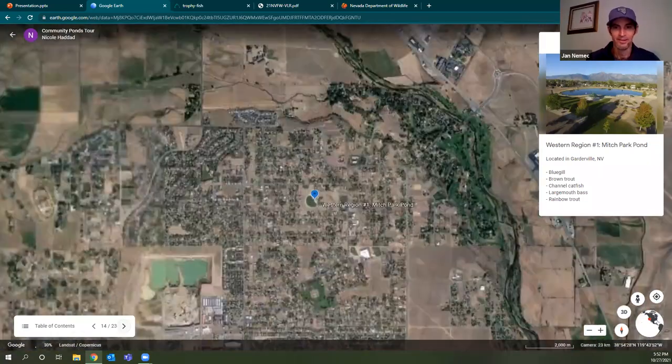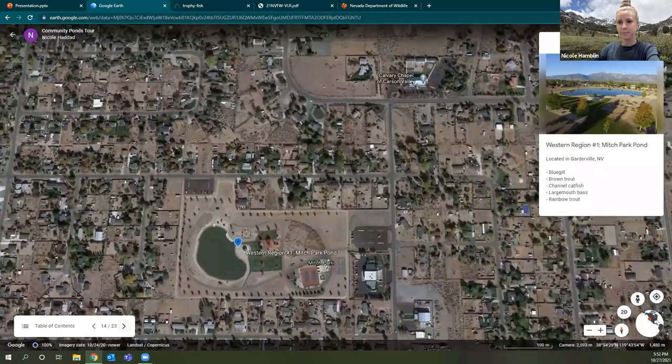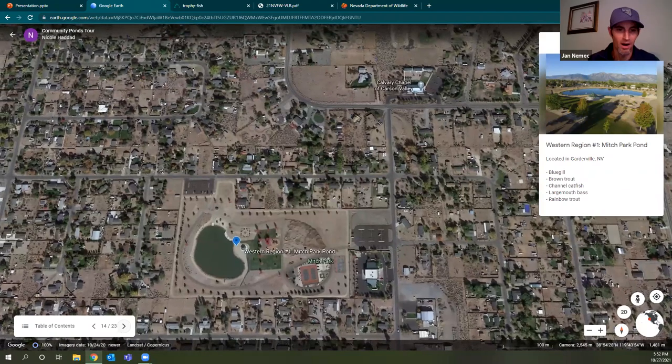First up in the western region is Mesh Park Pond, located just inside Gardnerville. It is planted with rainbow trout typically in the spring and fall. There are several other species — certainly some bass — but the primary game fish are the trout. Not a lot of people target the bass there. It's definitely more of a put-and-take fishery for trout. The water tends to be a little turbid, which can be intimidating, but it's a good spot to fish especially right around when they're stocked.